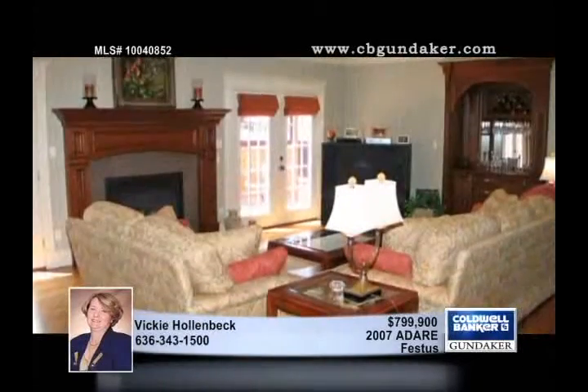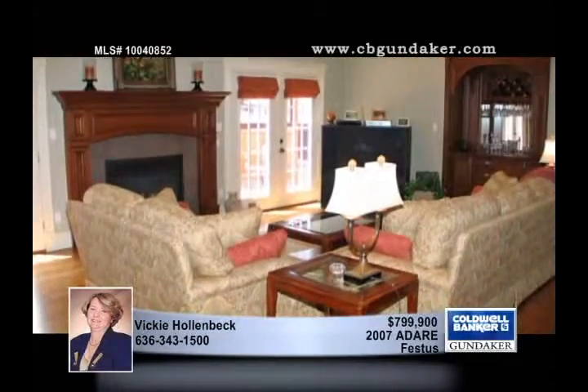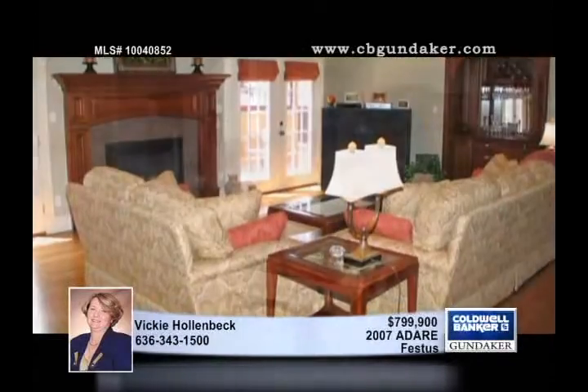The library is fabulous and the gourmet kitchen is outfitted with custom cherry cabinetry, oak flooring, and stainless steel appliances.